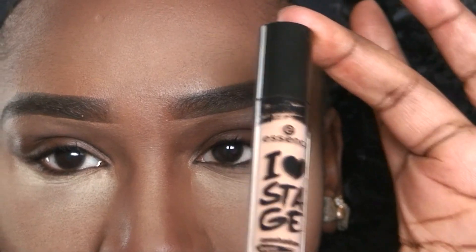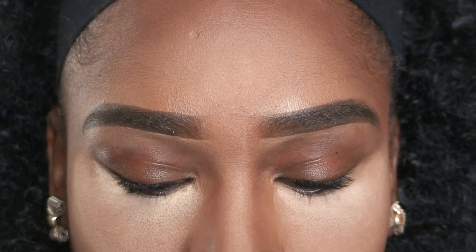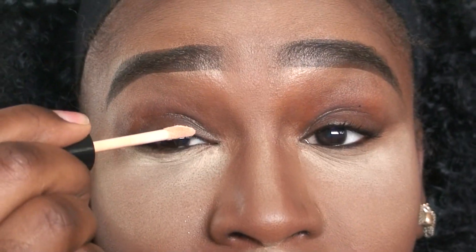I'm going to be priming my eyelids using the Essence eye primer. I really love this primer because it's creamy, thick, a little bit goes a long way, and it's very inexpensive.